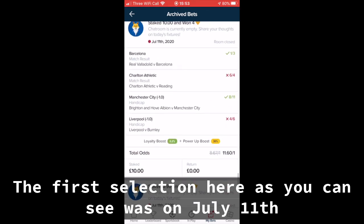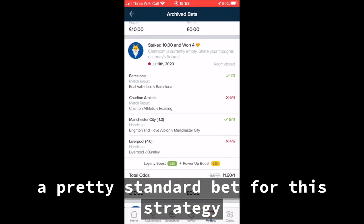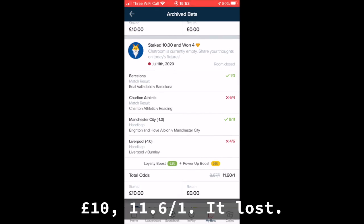So the first selection here, as you can see, was on July 11th. A pretty standard bet for this strategy — £10 at 11.6 to 1. It lost.